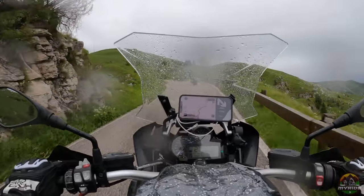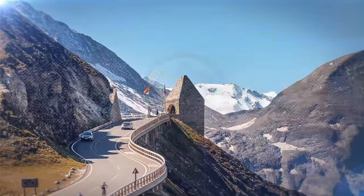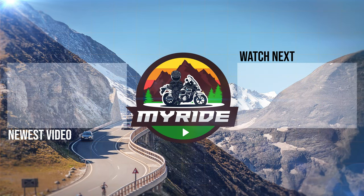As always, you can find every mentioned piece linked in the description below. See you again next Sunday. Stay safe. Ride your ride. Goodbye.